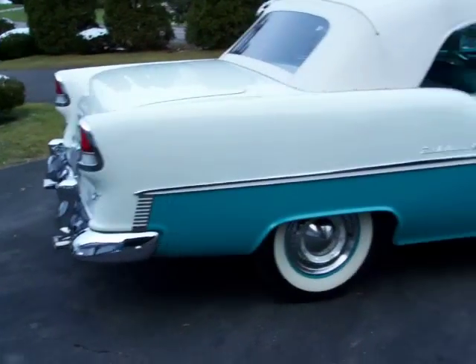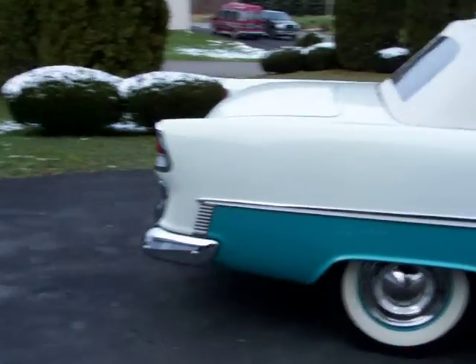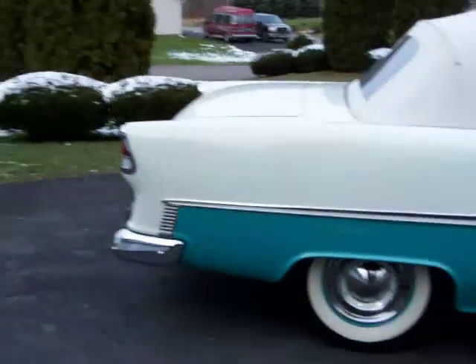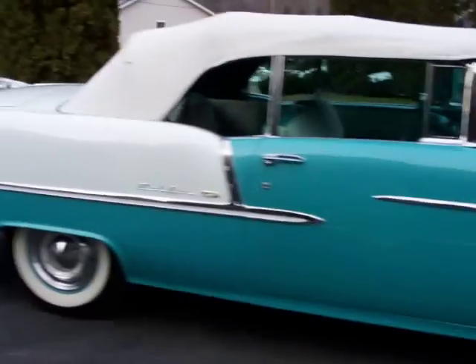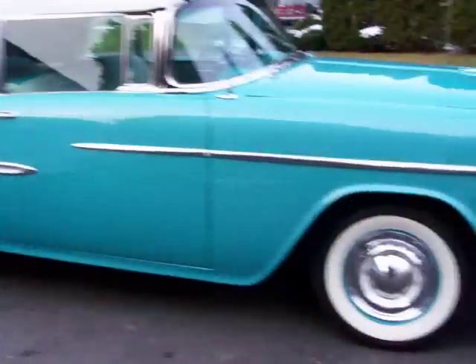This exact car had a full rotisserie restoration, which took about five years to finish from start to what you see in front of you. Now the car has just about 700 miles — very careful miles put on the car since it was fully restored, never driven in any rain or anything like that.